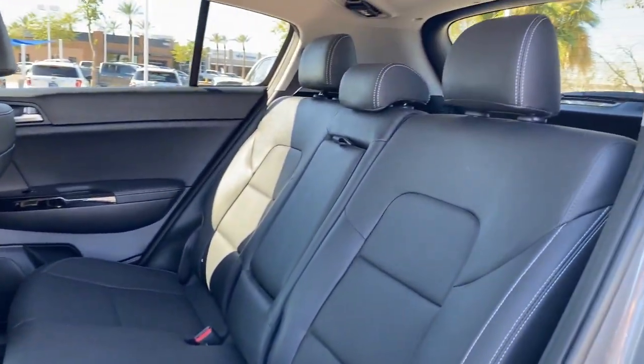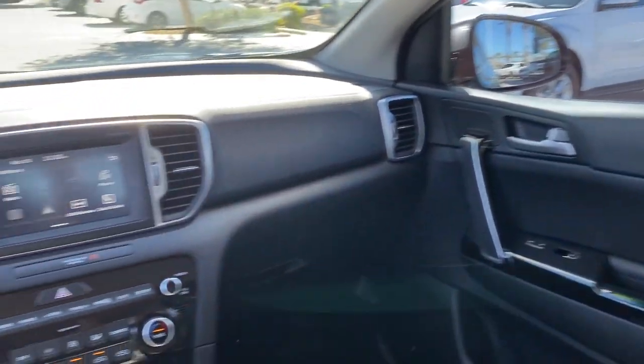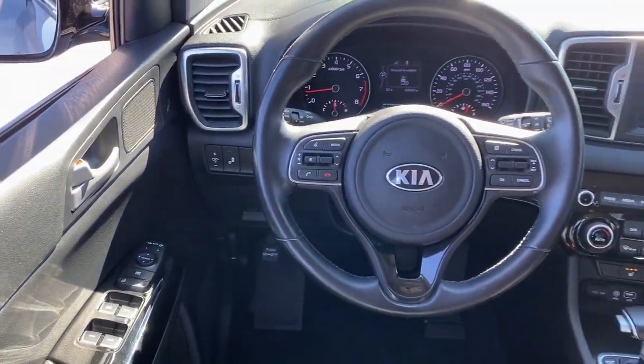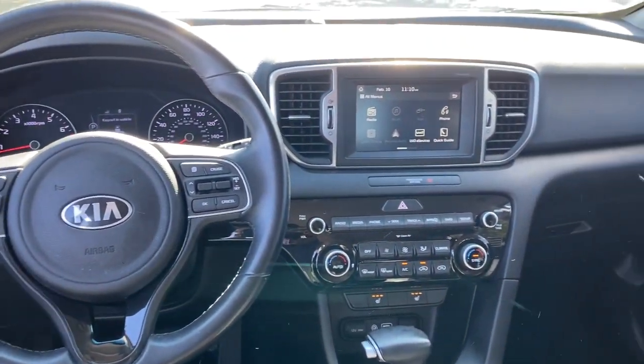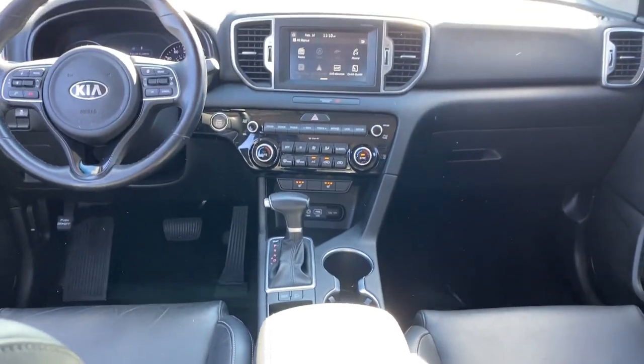The following are some of this vehicle's highlighted options: keyless entry, backup camera, heated mirrors, satellite radio, fog lamps, keyless start, power driver seat, Bluetooth connection, heated front seat, and blind spot monitor.